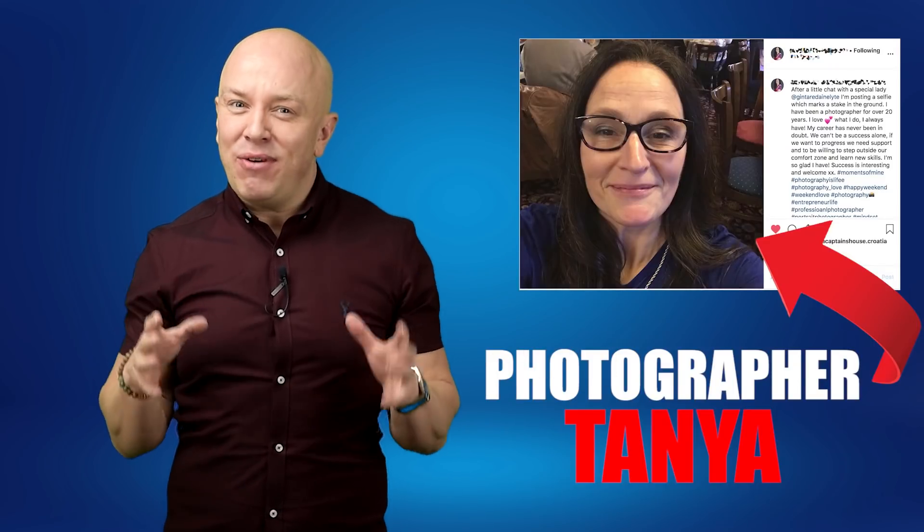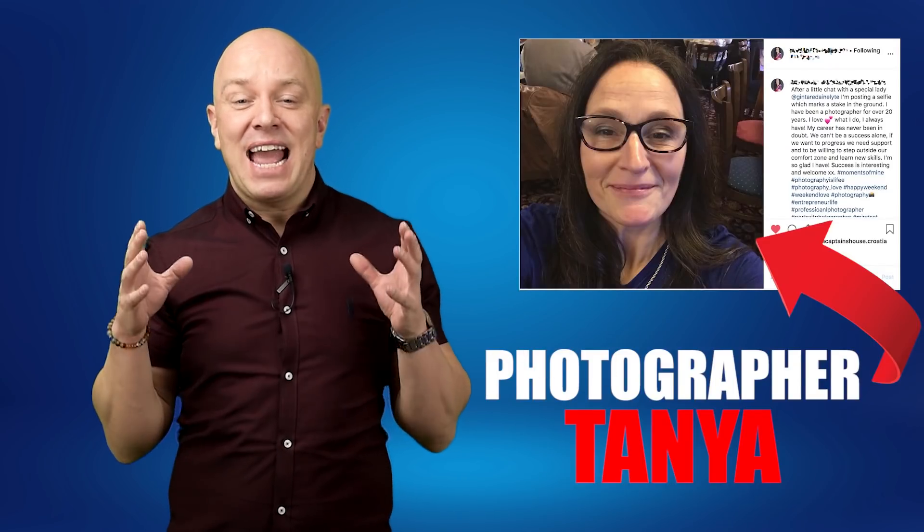If you give me 45 seconds, I'm going to tell you how photographer Tania went from barely scraping by with her photography business to making 8K a month after just two months. She said, 'I brought in like eight grand, and I've never brought in that amount of money.' And it's actually quite simple.